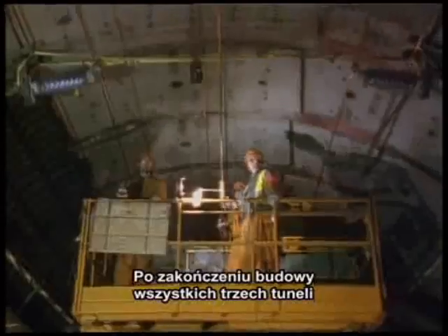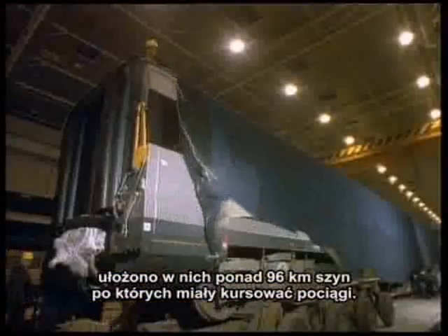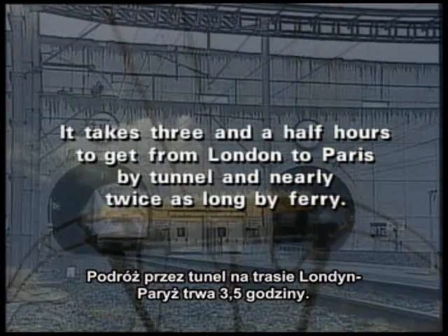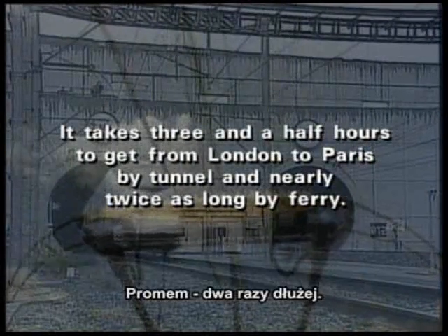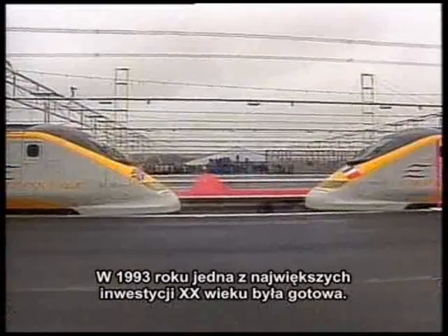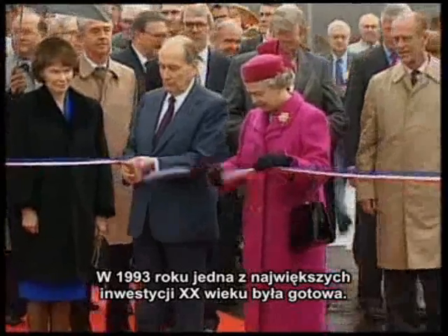When the three tunnels were complete, over 60 miles of track were laid down for the trains that would shuttle under the channel. By 1993, one of the 20th century's most impressive engineering achievements was finally ready to open.